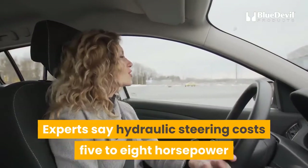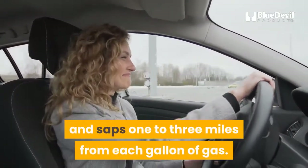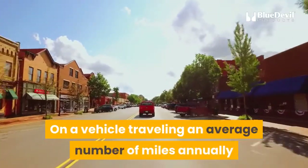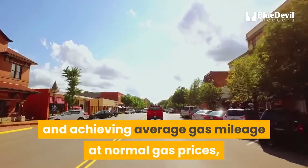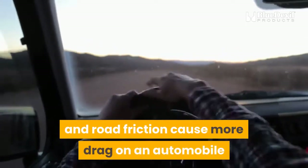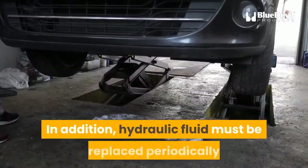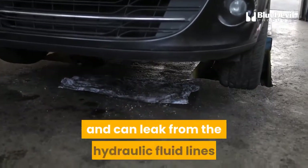Experts say hydraulic steering costs 5 to 8 horsepower and saps 1 to 3 miles from each gallon of gas. On a vehicle traveling an average number of miles annually and achieving average gas mileage at normal gas prices, that is a cost of around $200 annually. Only wind resistance and road friction cause more drag on an automobile than the hydraulic power steering system.